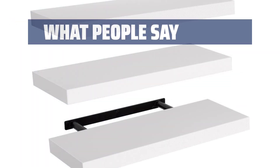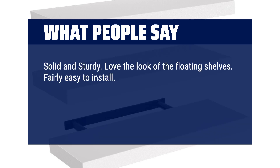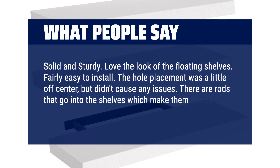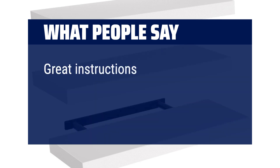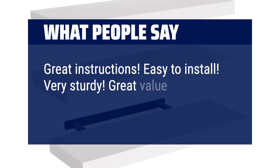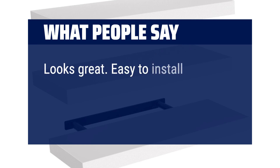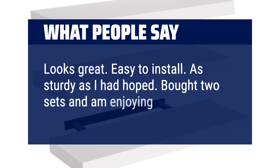What people say: Solid and sturdy. Love the look of the floating shelves. Fairly easy to install. The whole placement was a little off-center, but didn't cause any issues. There are rods that go into the shelves which make them sturdy for whatever you want to hold. Great instructions. Easy to install. Very sturdy. Great value. Looks great. Easy to install. As sturdy as I had hoped. Bought two sets and am enjoying them both.